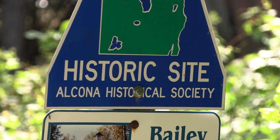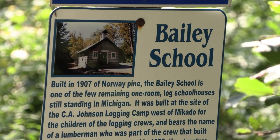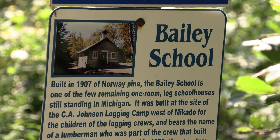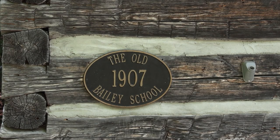Some rules for the teachers employed at the Bailey Schoolhouse in the 1900s were that female teachers were not to marry during their term of contract, and they may not ride in a carriage or automobile with any man unless he was a father or a brother.